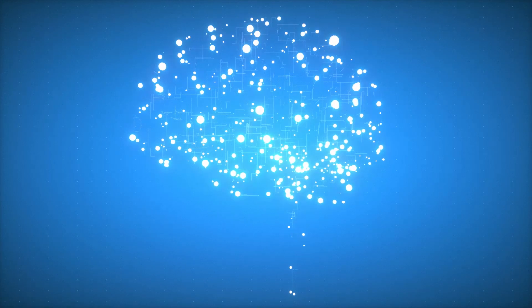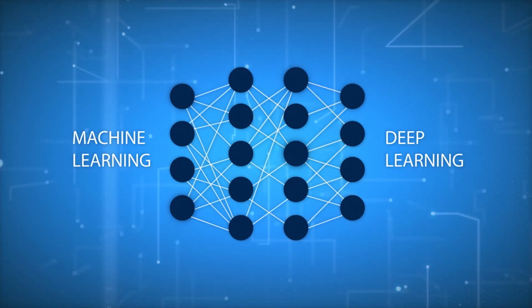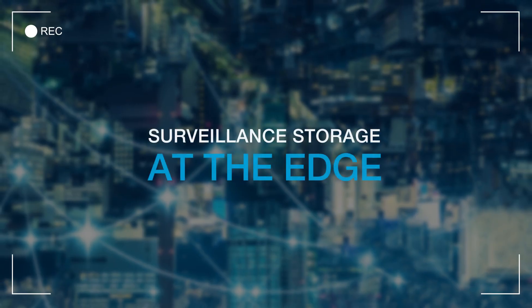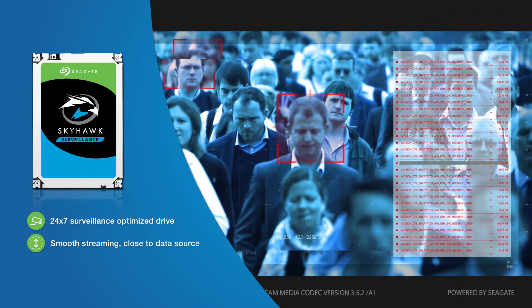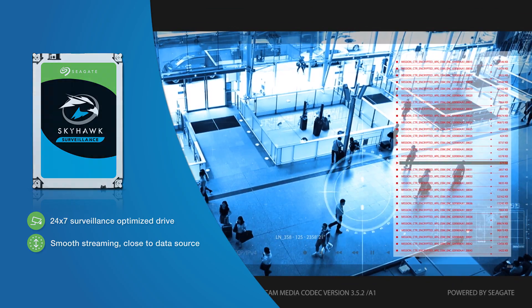The cloud will continue to serve an important function in the surveillance workflow, though its function is shifting towards continuous deep-learning analysis and long-term data retention. Edge applications are more efficient by providing quicker on-site video analysis and streaming since they're physically located closest to the source of data generation.